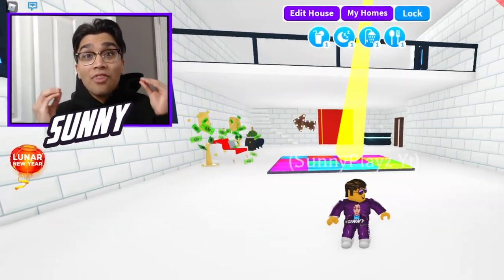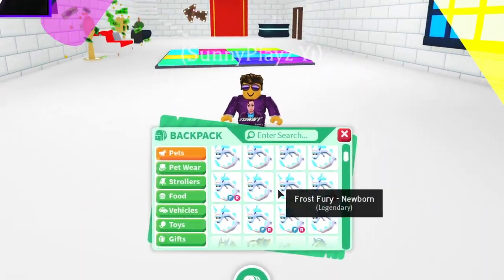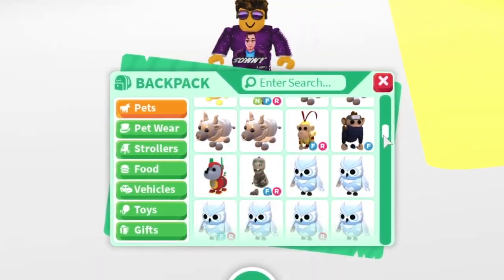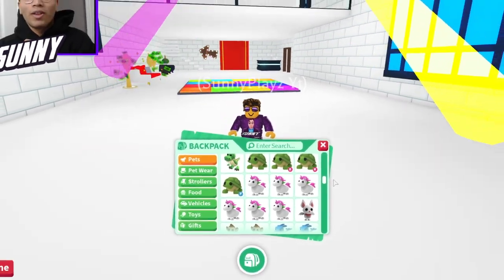Alright, so we're gonna be giving you guys all the codes this February in Adopt Me. Watch until the end because we get insane stuff. We're doing huge Frostberry and Unicorn giveaways, guys. So make sure you guys subscribe, turn on that notification bell, and comment down below as well as share this video.